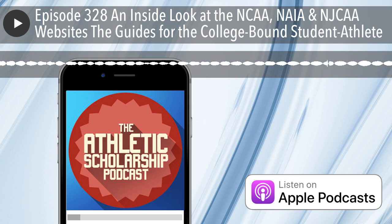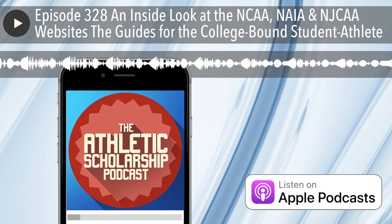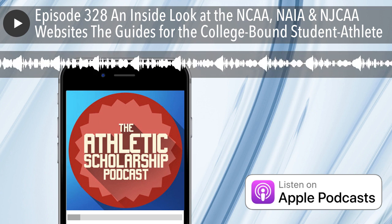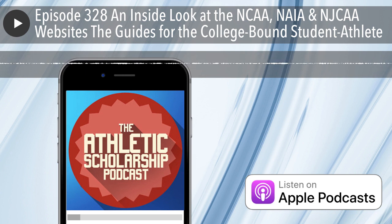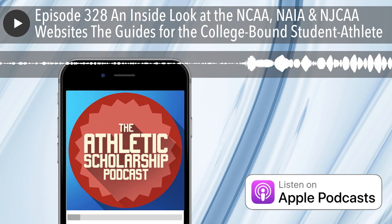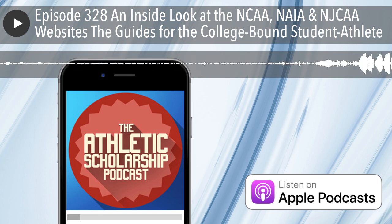The 11th grade header is Study. Update your sports participation information in the EligibilityCenter. Visit with your high school counselor on your core course grades. Take the SAT or ACT test and submit the scores to the EligibilityCenter using code 9999. Upload your official transcript to the EligibilityCenter again. The 12th grade header is Graduate. You can request your final amateur certification beginning April 1st. Take or retake the SAT or ACT if needed. Complete your final NCAA-approved core courses as you prepare to graduate. And after you graduate, ask your high school counselor to upload your final official transcript with proof of graduation to the EligibilityCenter. Recruit.me also recommends you take your SAT or ACT in your sophomore year.